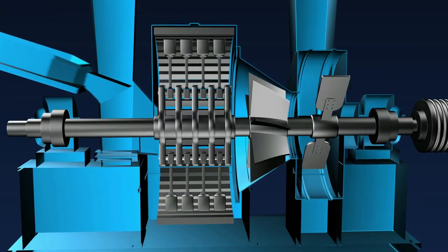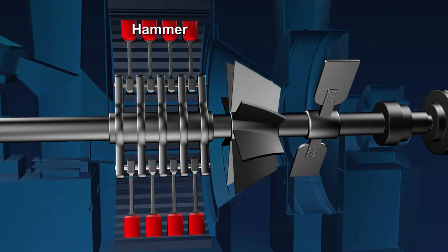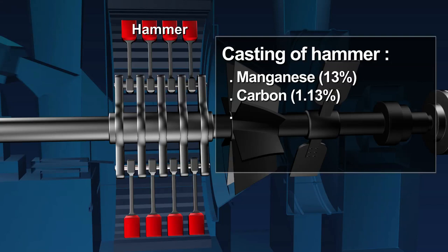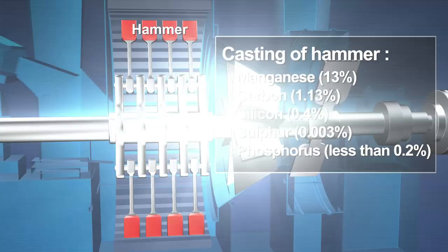For better and long-lasting quality of pulverizer, the metallurgy of the hammer should be improved to increase its resistance to wear and tear. The suggested additions to be made while casting of the hammer consist of manganese 13 percent, carbon 1.13 percent, silicon 0.4 percent, sulfur 0.003 percent, and phosphorus less than 0.2 percent.